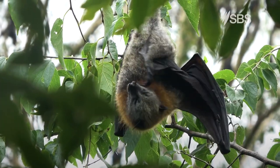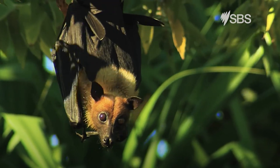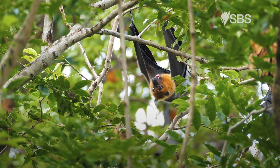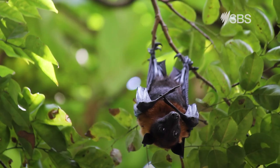There are over 90 species of bats in Australia. The most common are called flying foxes. They're not really foxes — they're called that because their face and fur looks like a fox. Flying foxes are Australia's largest bat.